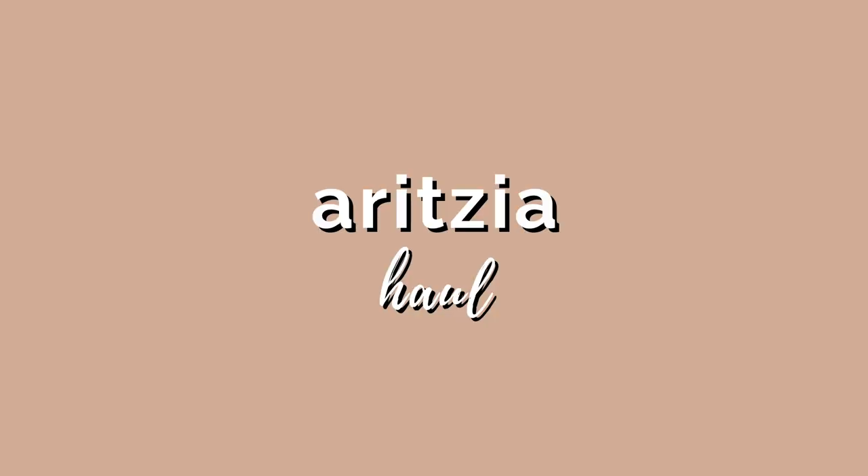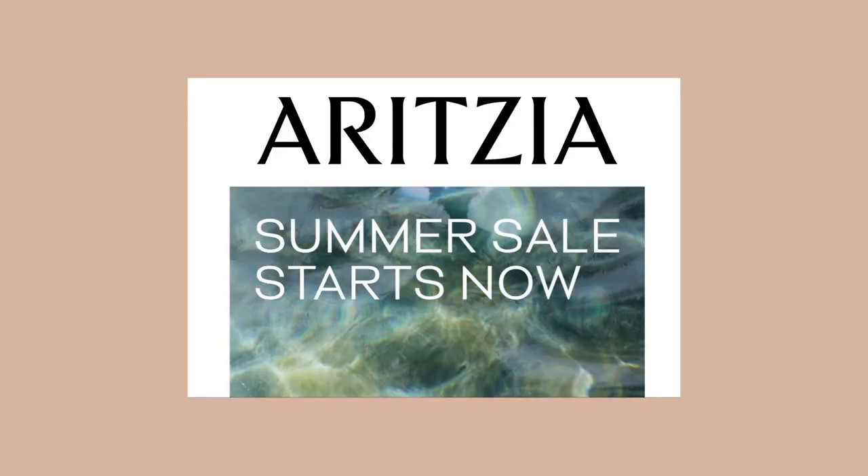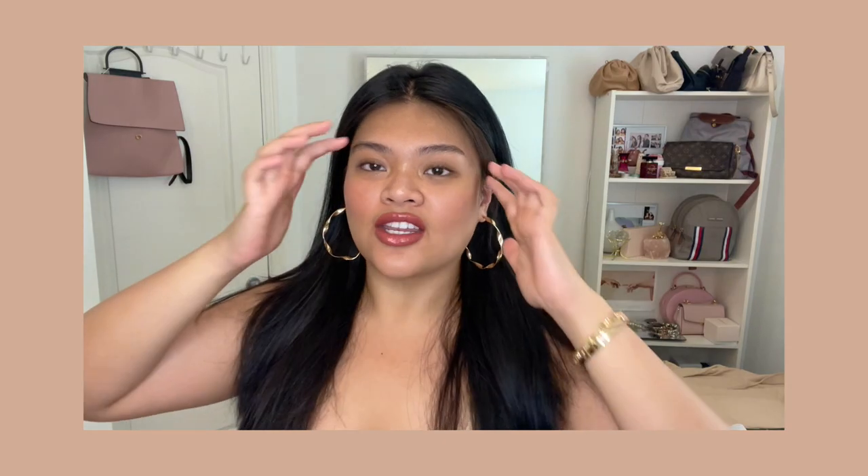Hello ladies and gentlemen, welcome back to my channel. My name is Nadia and I have another Aritzia haul for you. Aritzia just had a sale — the clientele sale — and right after they had another sale, the summer sale. Of course I bought some more stuff. I know it's probably not a good idea; I'm just kind of throwing my money at Aritzia, even though the quality of their products — I don't know.